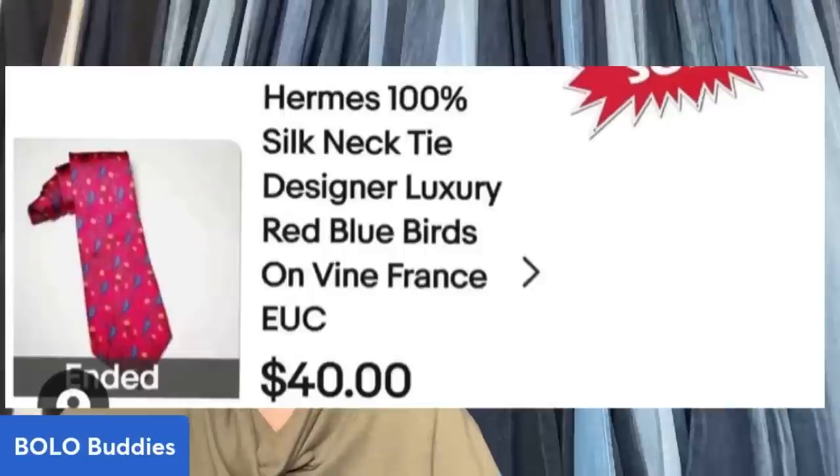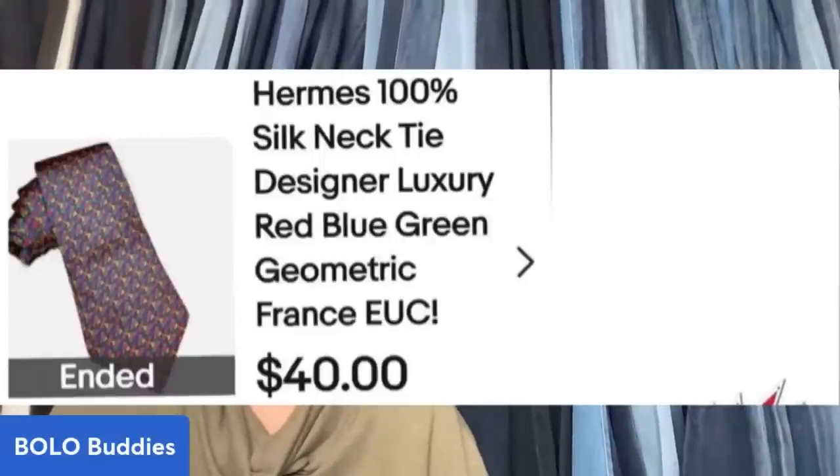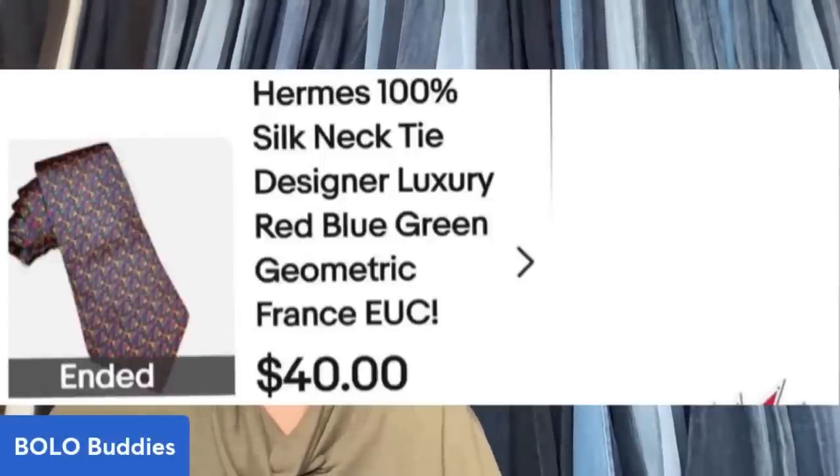You've all heard of Hermes ties — they can do really, really well. This came from a necktie lot from Auctions For You. She's sold 20 out of 30 ties so far. One Hermes 100% silk necktie — designer luxury, red bluebirds on vine, France — sold for $40. The other one is a red, blue, green geometric France tie in excellent used condition and that one also sold for $40.